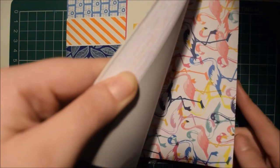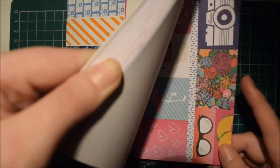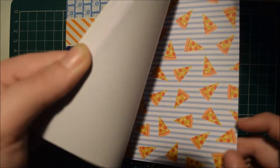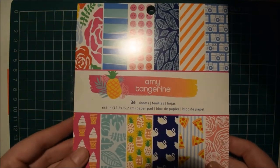I like that one. So it's sort of like summery — pinks, florals, pineapples, ice greens, swans, pizza. So it's sort of like holiday kind of themed.